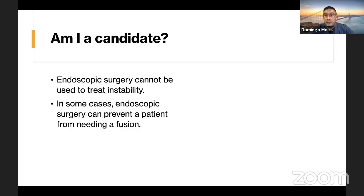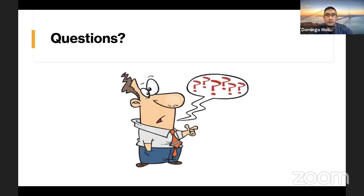Endoscopic surgery can also be used for thoracic disc herniations. Whereas at one point treating a thoracic disc herniation required a huge surgery where a vascular surgeon would come in to do the approach and a fusion was needed, now those disc herniations can sometimes be taken care of via endoscopic surgery.